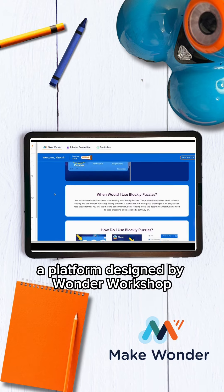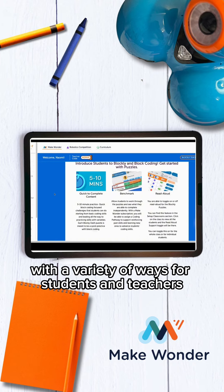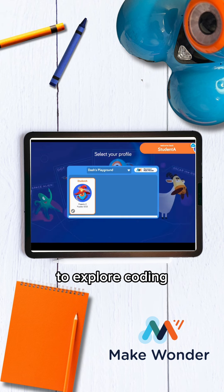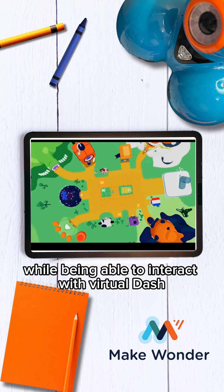Welcome to Make Wonder, a platform designed by Wonder Workshop with a variety of ways for students and teachers to explore coding while being able to interact with Virtual Dash.